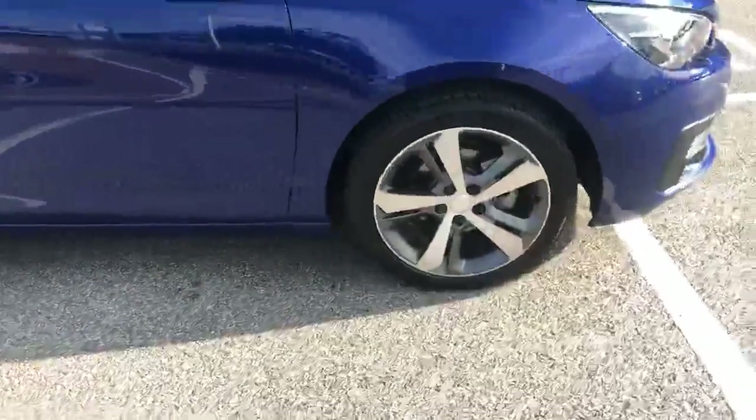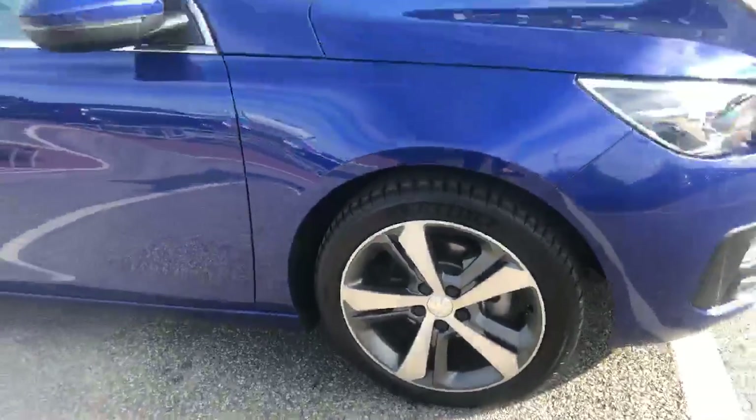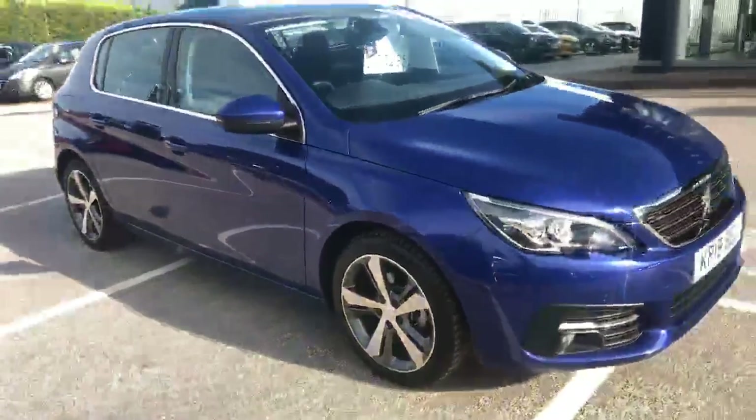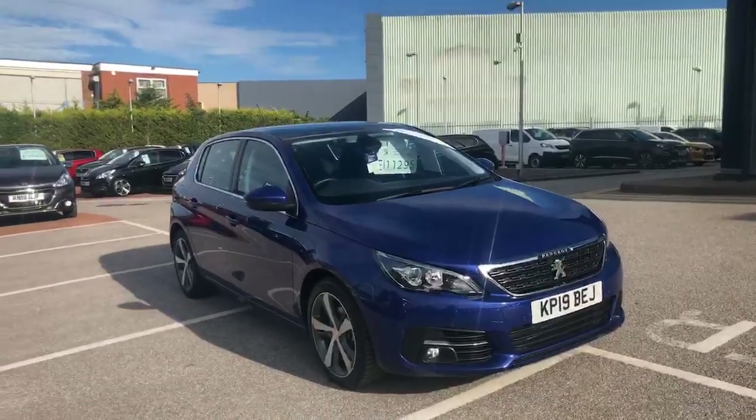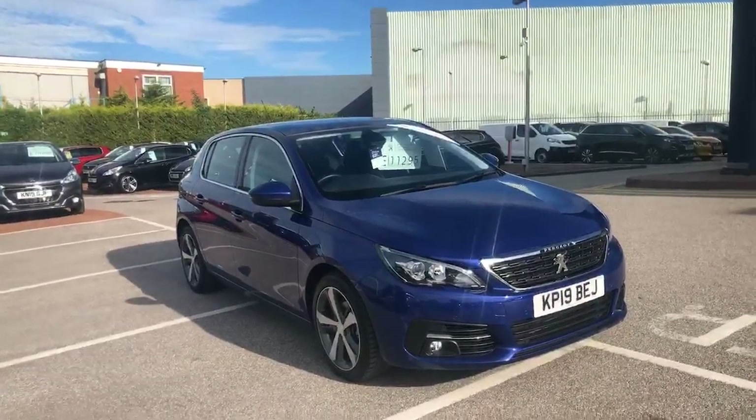All the alloys are absolutely spotless. For any further information, please come and see us here at Swansway Chester Peugeot, ask for myself Becky, and we'll be more than happy to help. Thank you.